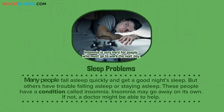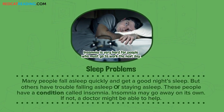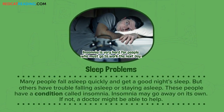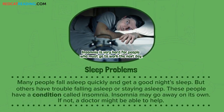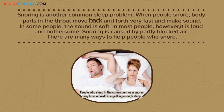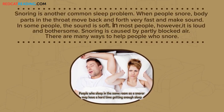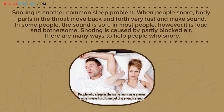Sleep problems. Many people fall asleep quickly and get a good night's sleep, but others have trouble falling asleep or staying asleep. These people have a condition called insomnia. Insomnia may go away on its own — if not, a doctor might be able to help. Snoring is another common sleep problem. When people snore, body parts in the throat move back and forth very fast and make sound. In some people the sound is soft, but in most people it is loud and bothersome. Snoring is caused by partly blocked air. There are many ways to help people who snore.